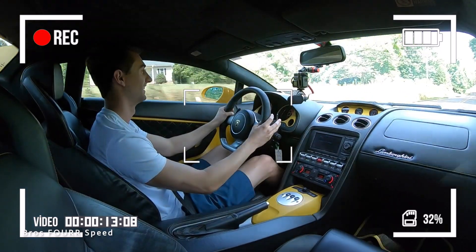The Gallardo was introduced as a 2004 model year, and then the LP generation — the second-gen car — came out for 2009, running all the way until 2015 when the Huracán came out. This one is the LP 560-4 with four-wheel drive. There's also a 550-2 which is a rear-wheel drive version. We get a naturally aspirated 5.2-liter 10-cylinder pumping out around 550 horsepower, paired to either a six-speed gated manual or a six-speed single-clutch automated manual.